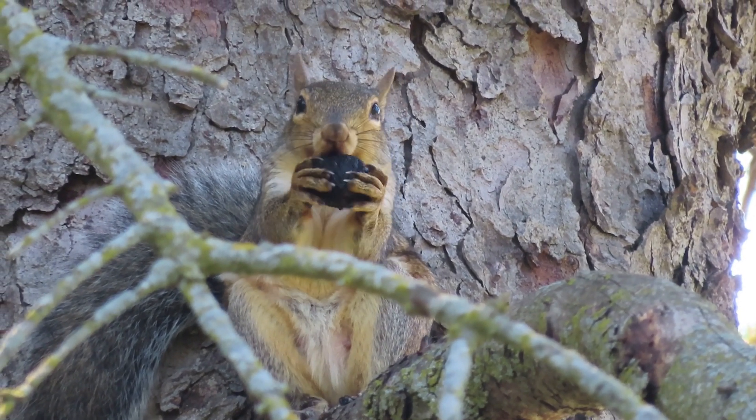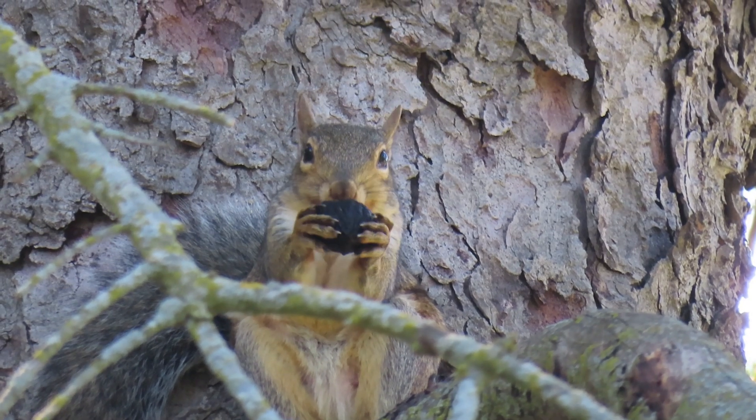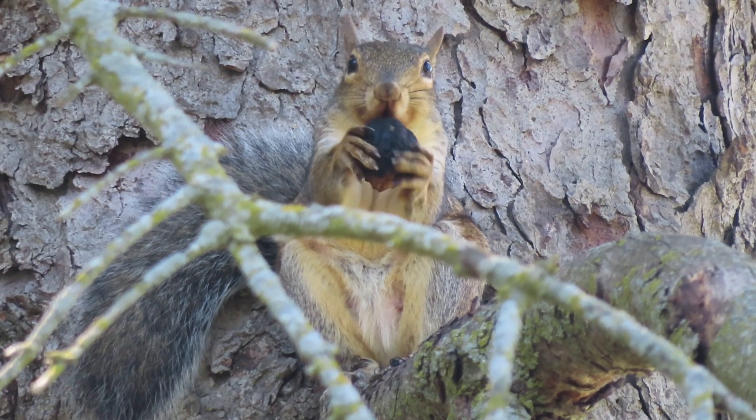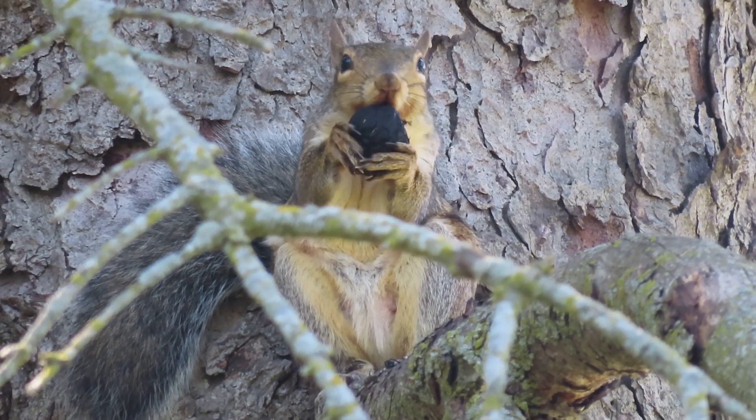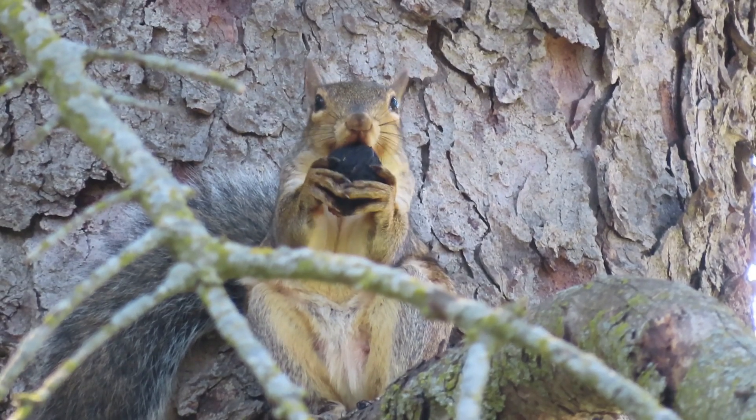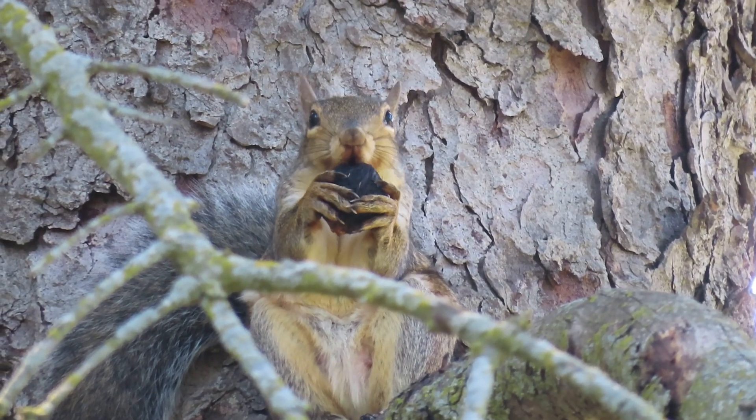Their very strong teeth are needed to try to get into the shell. Sometimes they'll make holes on either side in order to reach the edible nut meat inside, or other times the squirrels will chew along the seam in order to weaken it so that then they can pull it apart.